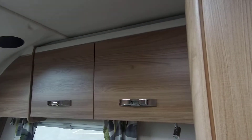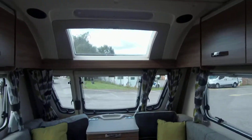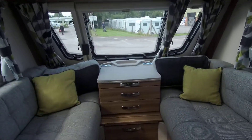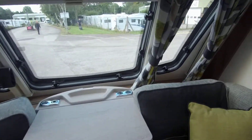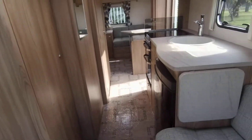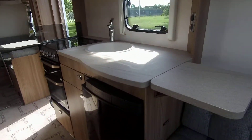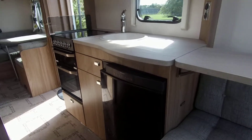This is a 6 berth caravan, ideal for families, with the front bench seats forming a double bed with the pull-out slats between. Adjoining this you have a well-equipped kitchen.